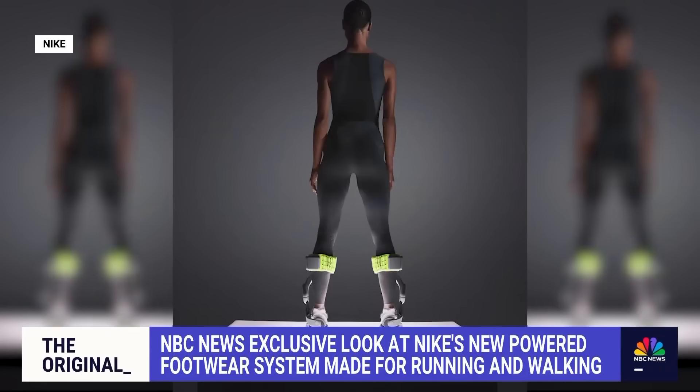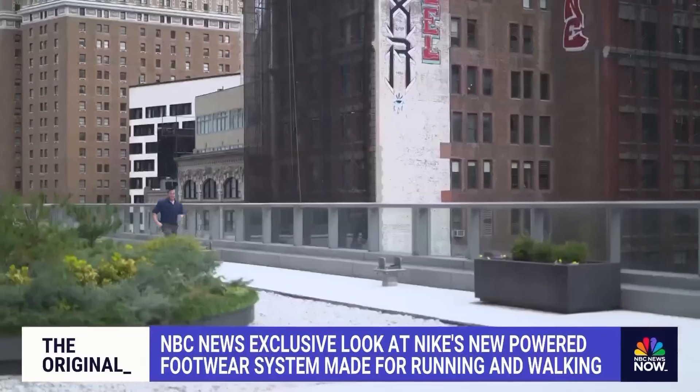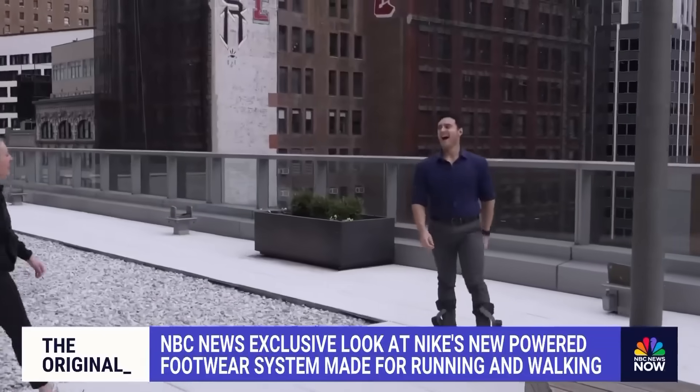For now, the team is satisfied that its decade-plus of design is making those who use it have some fun.